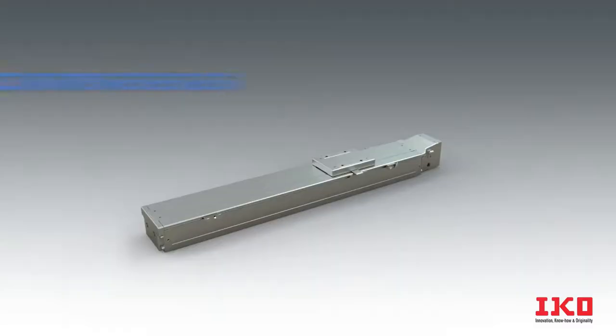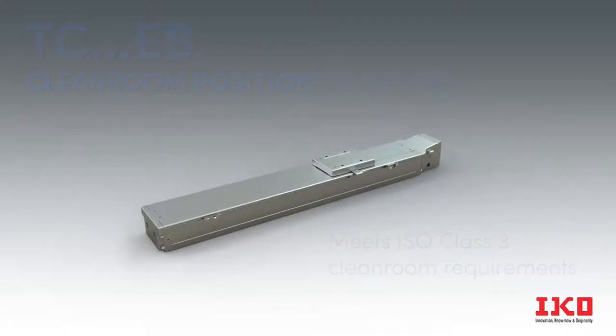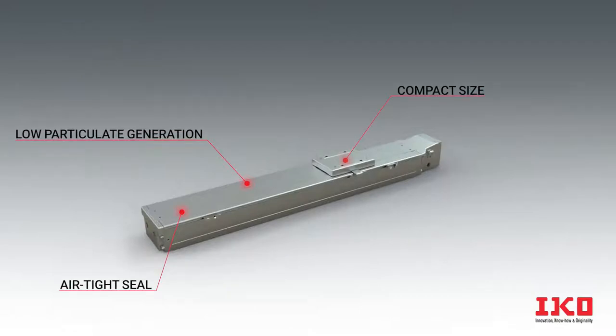IKO's TCEB Positioning Table line is specifically built for clean environments. This compact unit features durable construction to prevent corrosion and airtight seals to protect the driving and guiding mechanisms from dust.